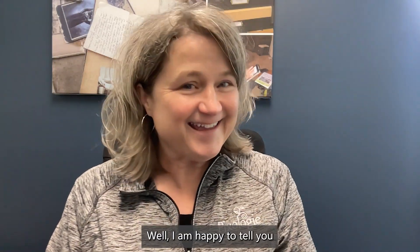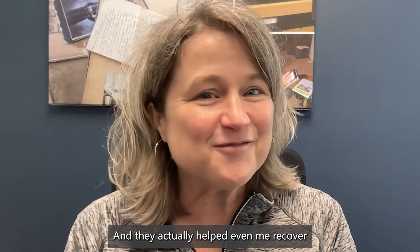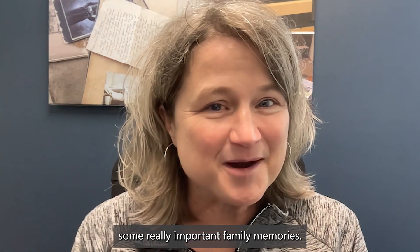I am happy to tell you about a service that we use here at Pixology. It's called Gilware Data Recovery, and they actually helped even me recover some really important family memories.